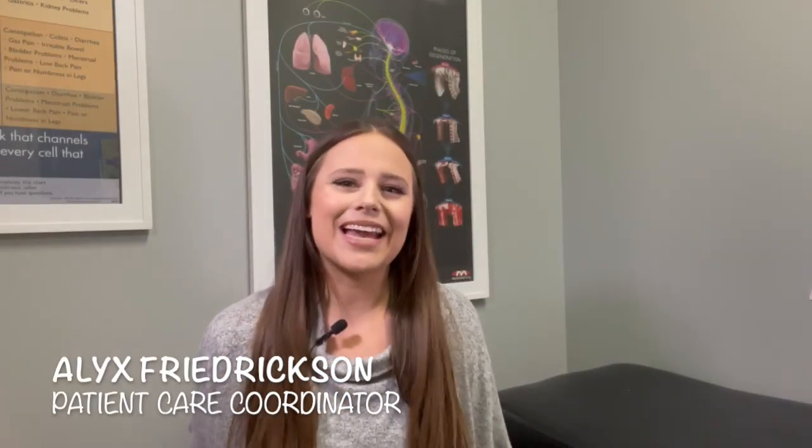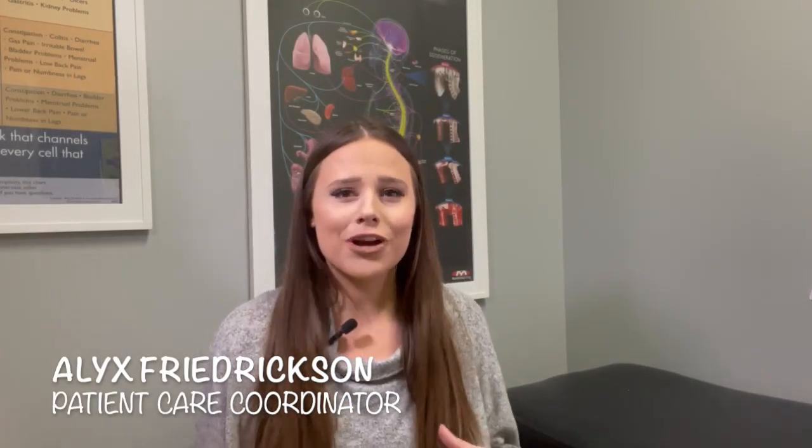Hey everyone, it's Alex again, and I am here to provide you with even more information on how to use supplements while you're detoxing in our spring cleaning series. Last time we talked about Max Green Superfood, which is a great way to provide yourself with good nutrition while getting rid of those toxins in your body.